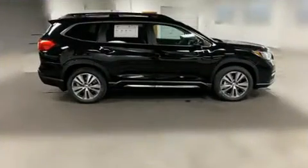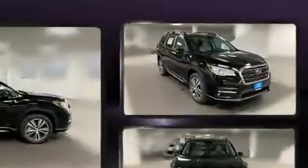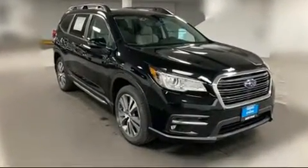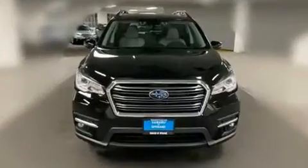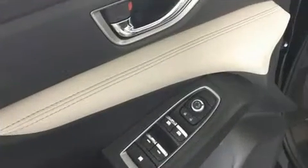It includes power seats, leather upholstery, adjustable headrests in all seating positions, a built-in garage door transmitter, an outside temperature display, a power rear cargo door, remote keyless entry, and seat memory.